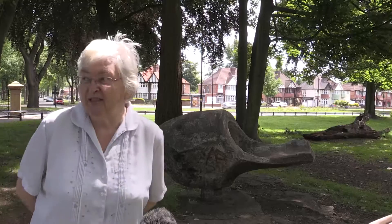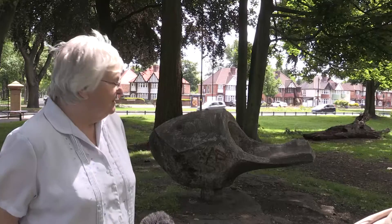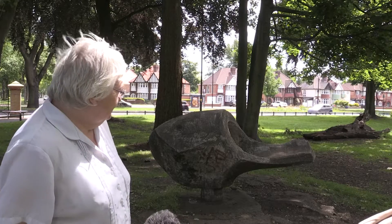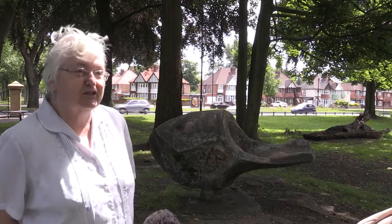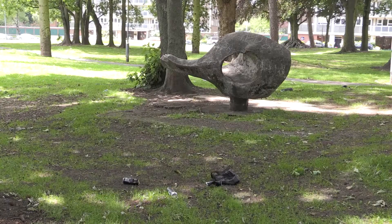I'd rather have more benches in the park than modern art. What do you think it brings to the region? A seat for the school kids when they come out of school — they like sitting there. The sculpture behind you has been awarded protected status, what do you make of it? I think it's a mess. It's never been looked after, it's wrecked. It's a place for the kids to play on, that's what it is.